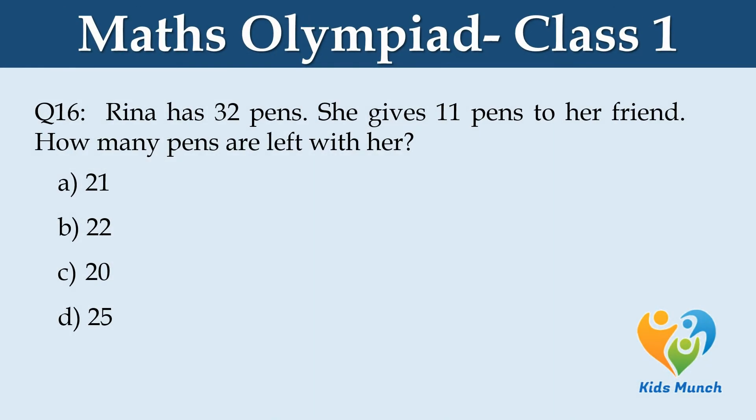Reena has 32 pens. She gives 11 pens to her friend. How many pens are left with her? Option A. 21, B. 22, C. 20, D. 25.